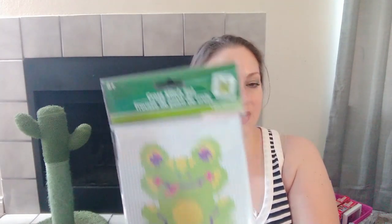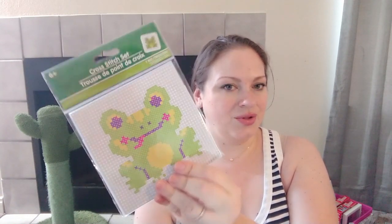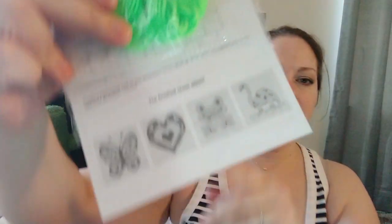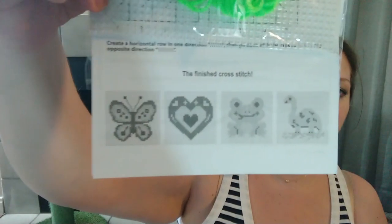They had about five or six different cross stitch designs — I know they had a butterfly and others. A lot of people showing these in their hauls buy one of each, and Dollar Tree ladies with kids buy one for each kid. Looking at the package, the different designs you can get are the frog, what looks like a dinosaur, a heart, and a butterfly — so cute.